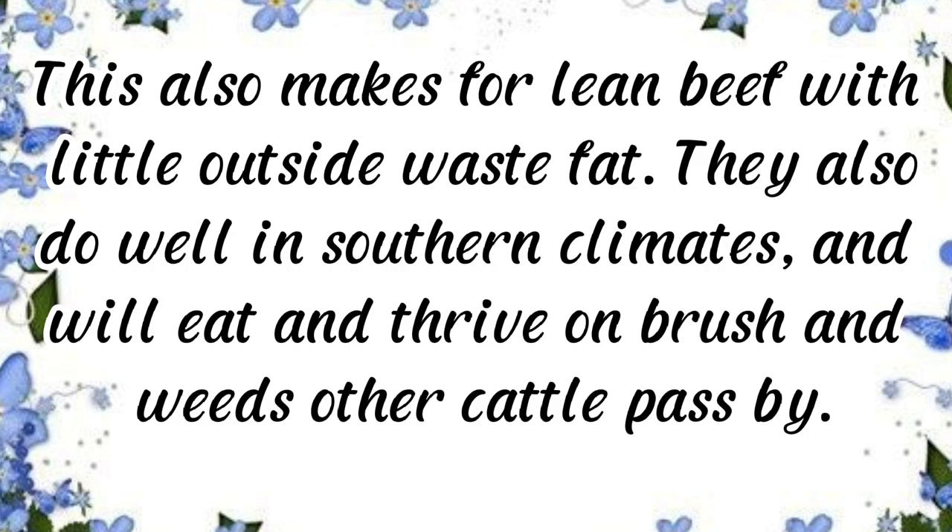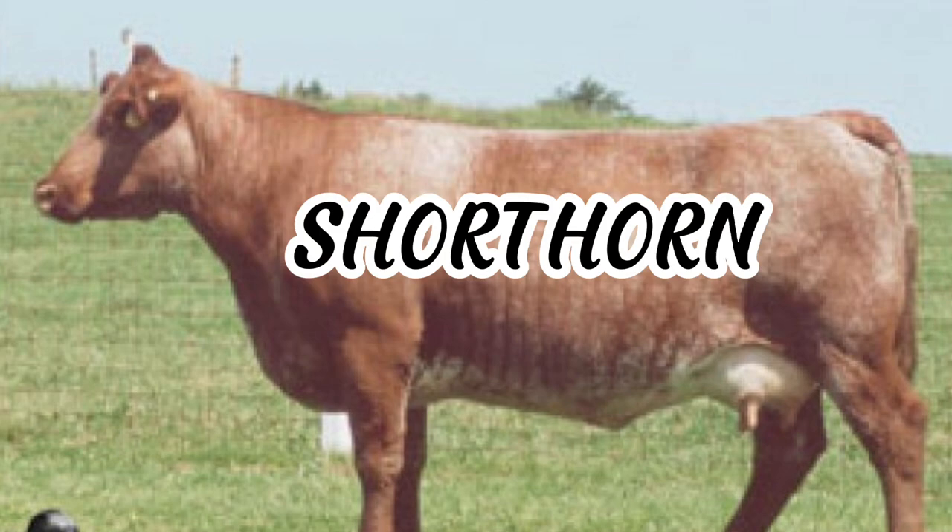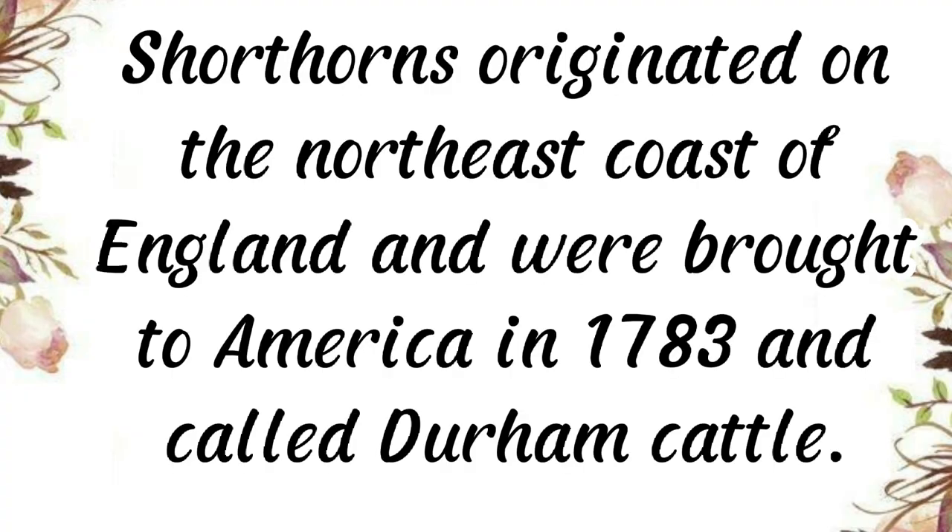The long hair of Scottish Highlands makes for lean beef with little outside waste fat. They also do well in southern climates and will eat and thrive on brush and weeds that other cattle pass by. Highlands have long horns and long eyelashes and forelocks that protect their eyes from flying insects. They are considered even-tempered and intelligent.